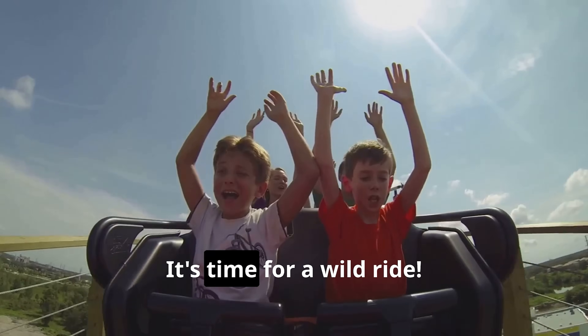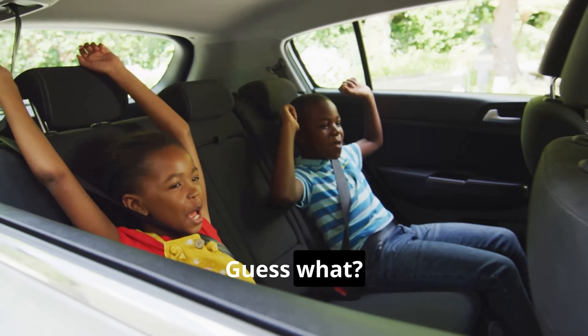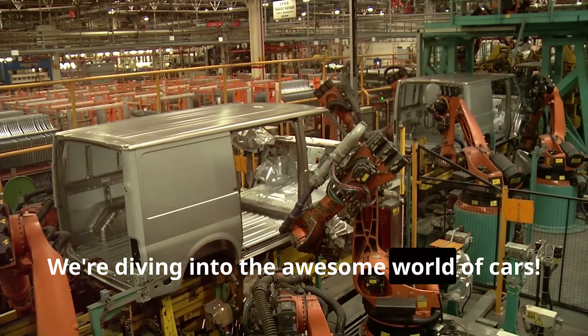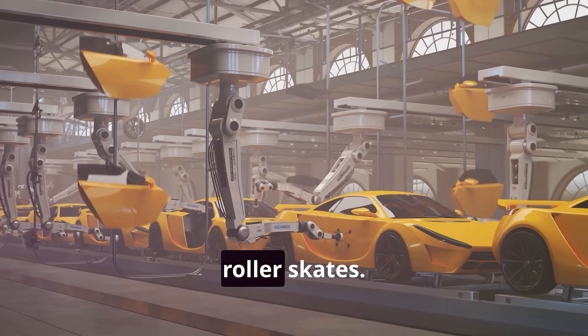Buckle up, buttercups! It's time for a wild ride. Yo, yo, yo, Grandpop here. Guess what? We're diving into the awesome world of cars — shiny, speedy machines zooming like cheetahs on roller skates.